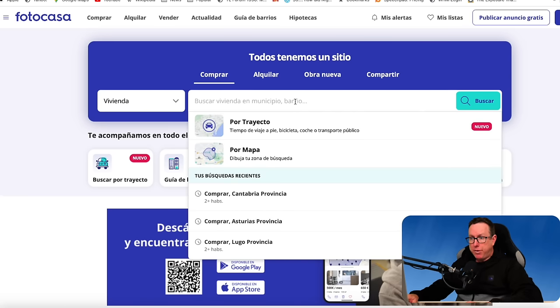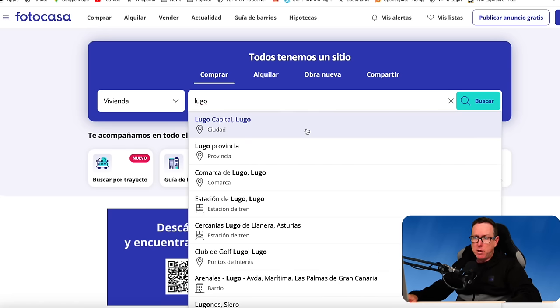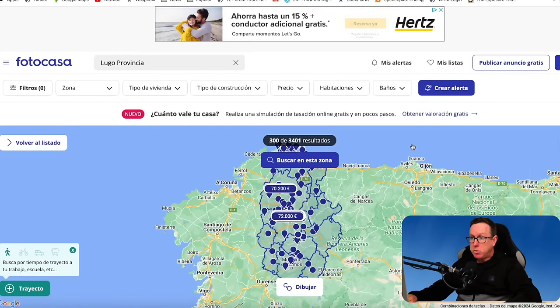We're looking at the north of the country. We're going to go to Galicia first, and we're going to look in one of my favorite provinces in Galicia — Lugo province. One thing I like about this website is that we've got a nice detailed map to our right, which we can expand and get an idea where the properties are in Lugo and some of the prices straight off the bat.